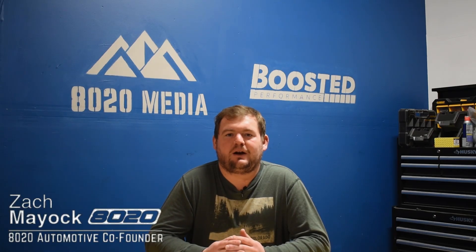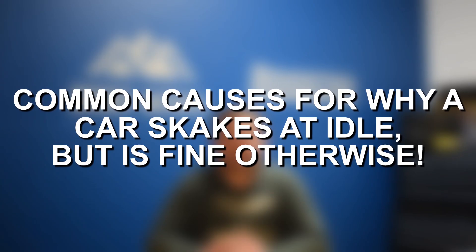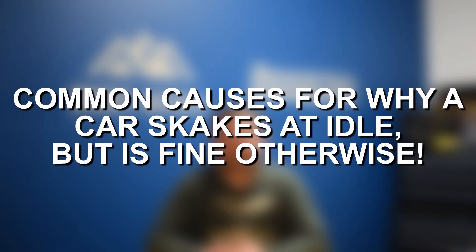Hey everyone, this is Zach with 8020 Automotive, here today with a video on some common causes of why a car might be shaking while idling, but running smoothly while accelerating.